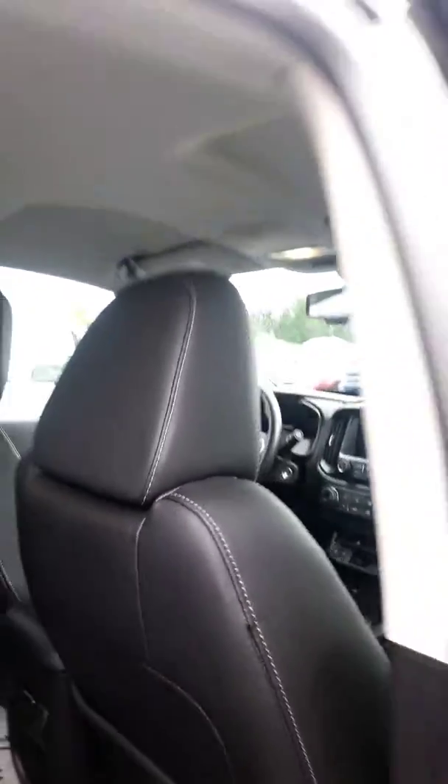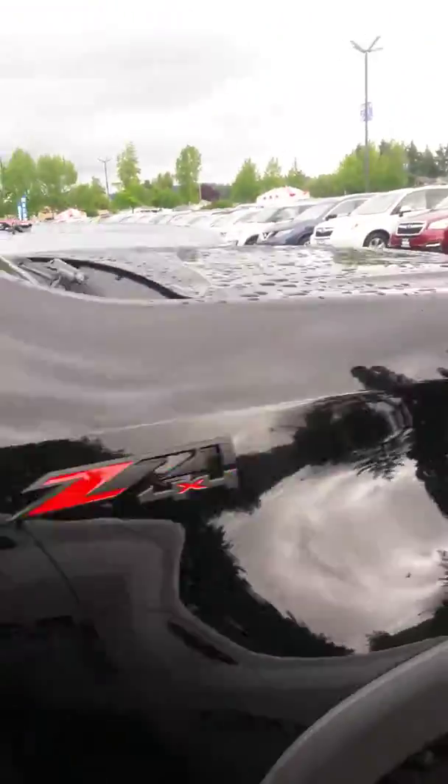I'll get the rear for you as well. It's got some all-weather mats inside. When you get an opportunity after viewing, feel free to give me a call, text, or email — I can answer any questions on this truck or any other vehicles.